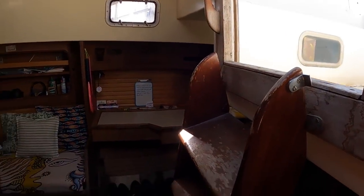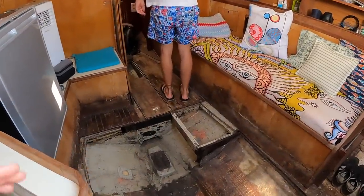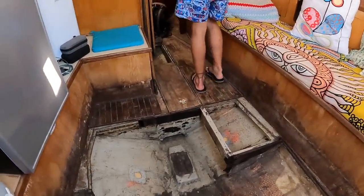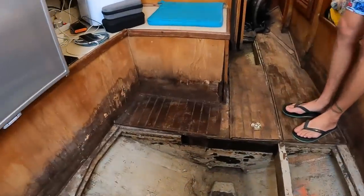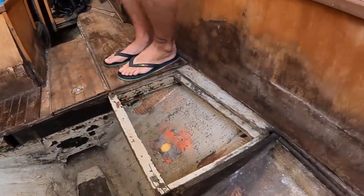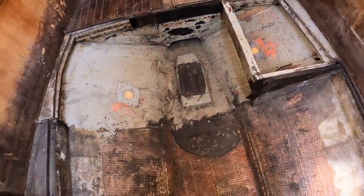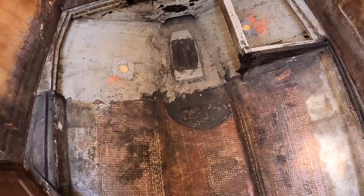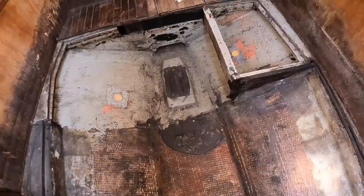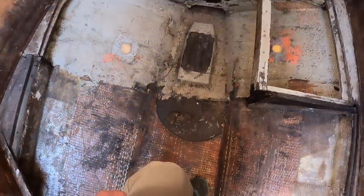As you come down the companionway you get straight into the saloon. As you can see, if you've been watching our videos, you've probably already seen there was some water on the boat at some point - you can see that here on the wood. We've got no floor; it was too bad and we have to redo the stringers so we took it all off.